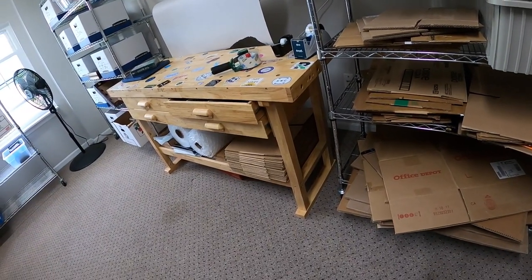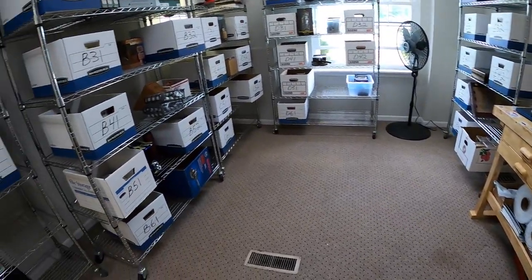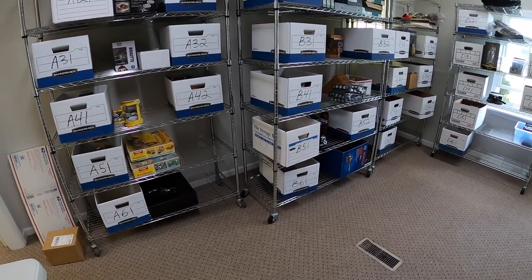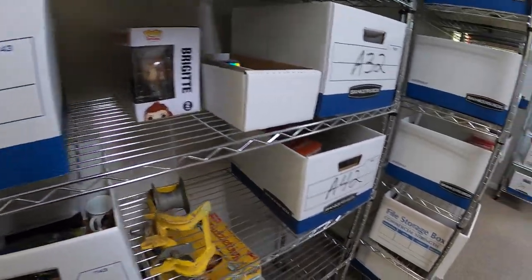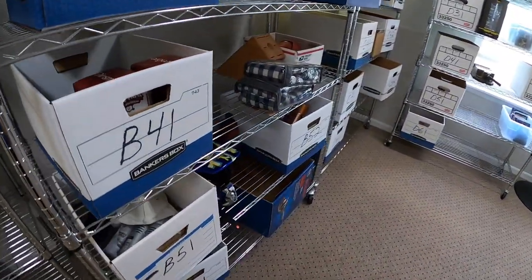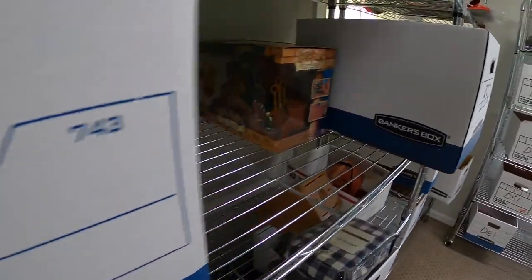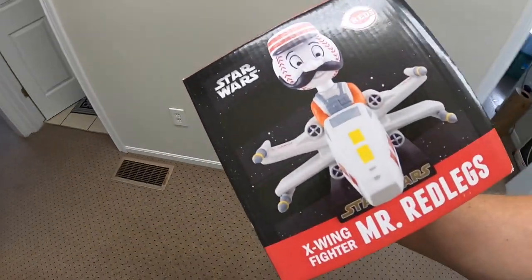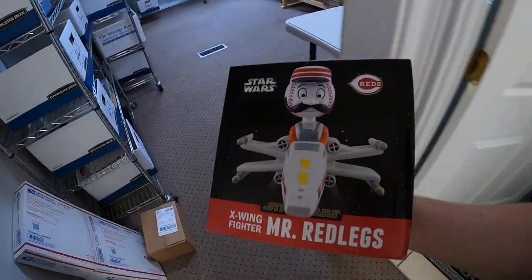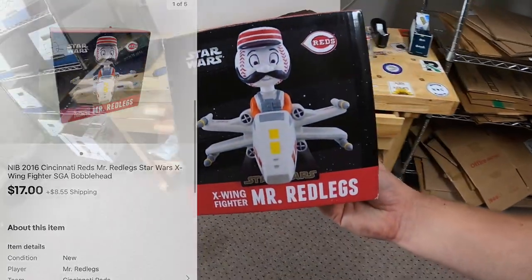Next is a bobblehead — I forgot to put an inventory code when I listed it. It is a Cincinnati Reds Star Wars bobblehead, like an X-wing fighter something. Found it in F41. I had it listed for $24.99 plus shipping and sent out an offer for $17 plus shipping — a viewer named Greg accepted. Greg, thank you for the business — I hope you like the bobblehead.